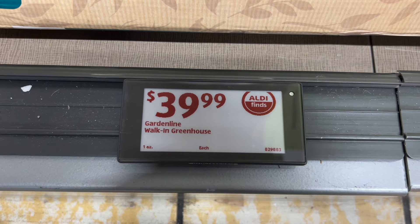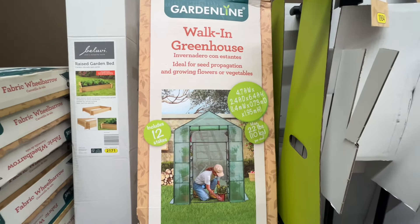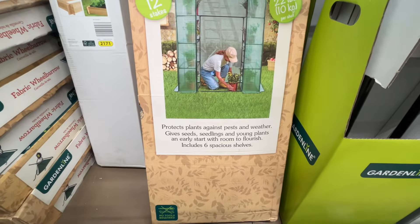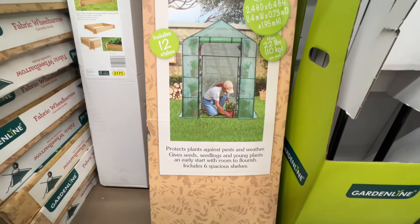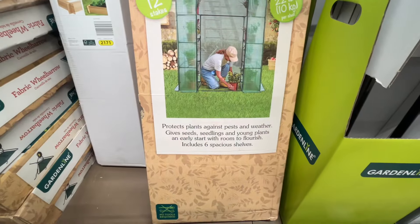This is the Garden Line walk-in greenhouse for $39.99. This is ideal for seed propagation and growing flowers or vegetables. It's 4.7 by 2.4 by 6.4 feet, includes 12 stakes, and has a max weight of 22 pounds per shelf. Similar brands are around $40 at Tractor Supply.